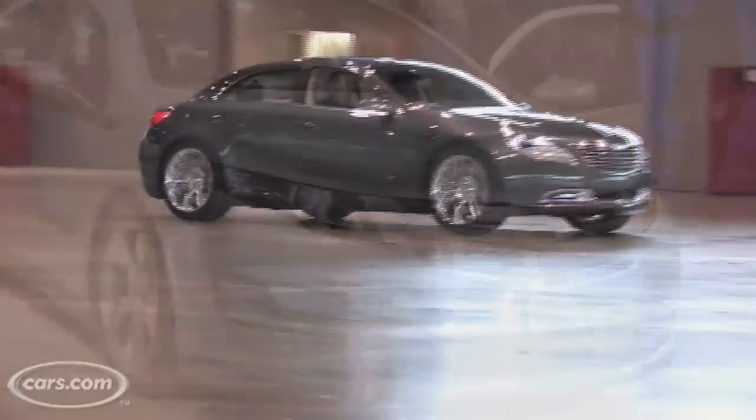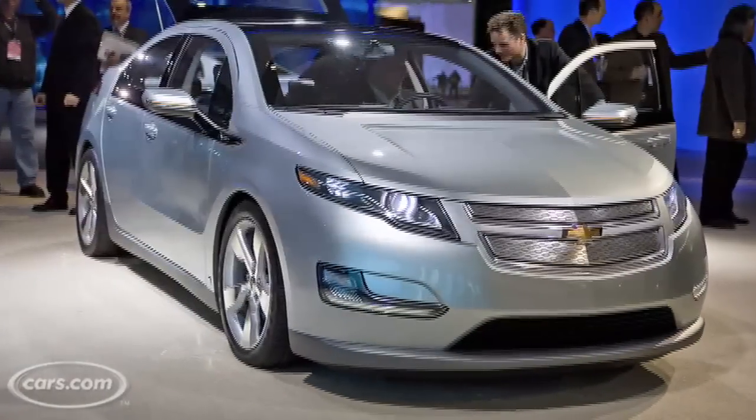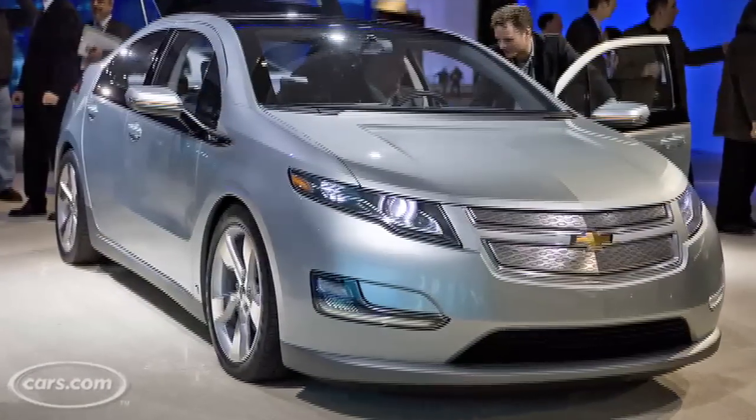Basically, what we're talking about here is Chrysler's version of the Chevy Volt. Chevy says they're going to have theirs out by the end of 2010.